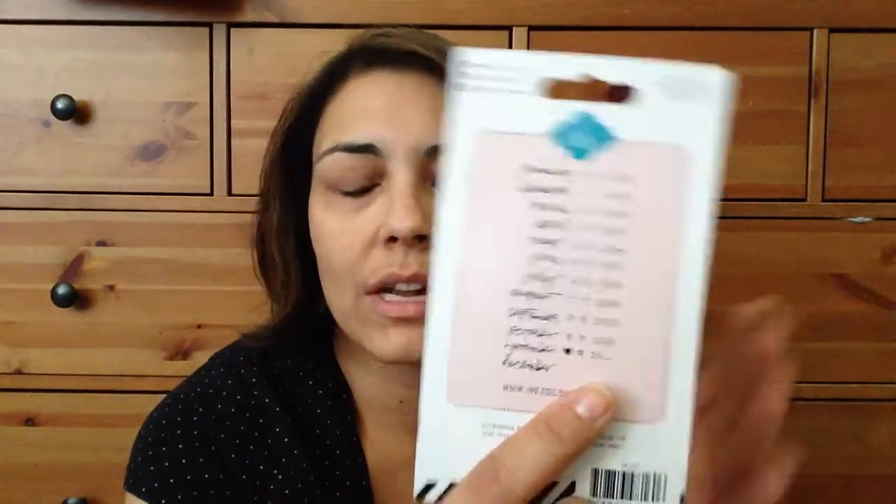Most of my kids — I have one kid born in '93 and then it goes 2000 and up. So you could put 2006. You could fill it in, and I haven't seen that at all on any date stamp. So I thought that was pretty neat.